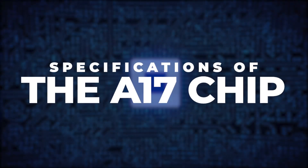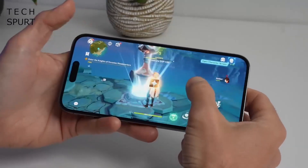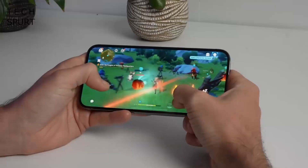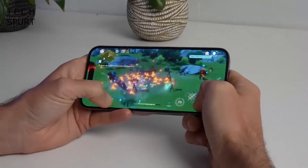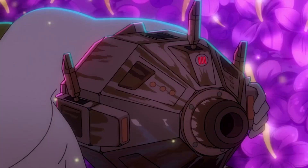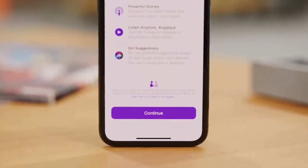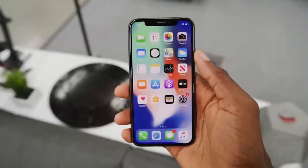The specifications of Apple's A16 Bionic chip were genuinely remarkable, establishing it as a true technological marvel. Consequently, some features will be carried over to this year's iteration. But what's changing?